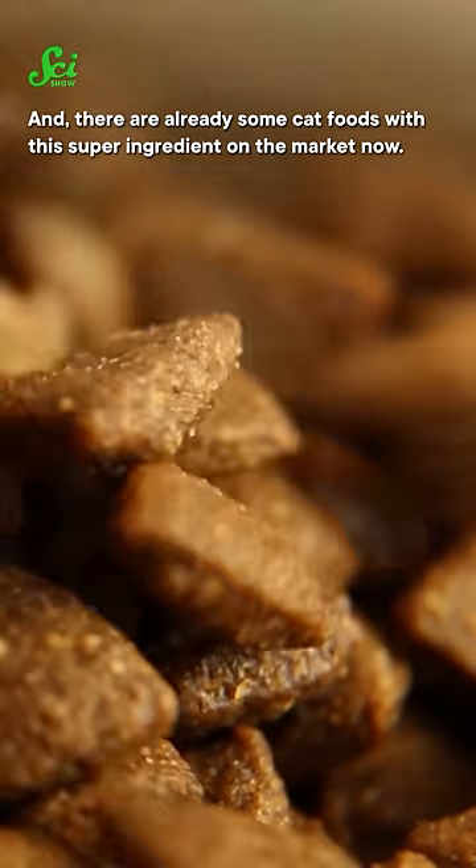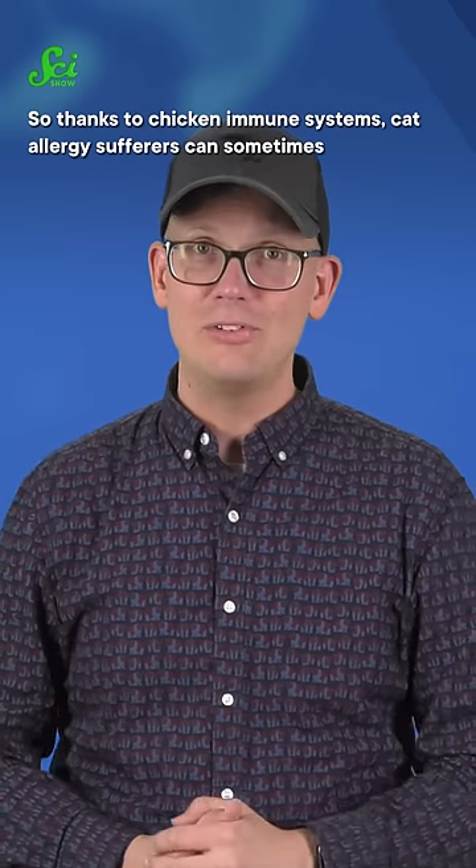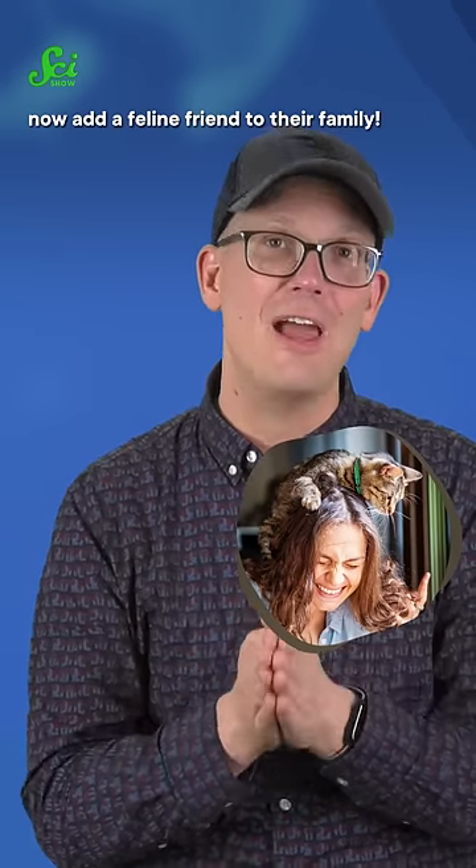And there are already some cat foods with this super-ingredient on the market now. So thanks to chicken immune systems, cat allergy sufferers can sometimes now add a feline friend to their family.